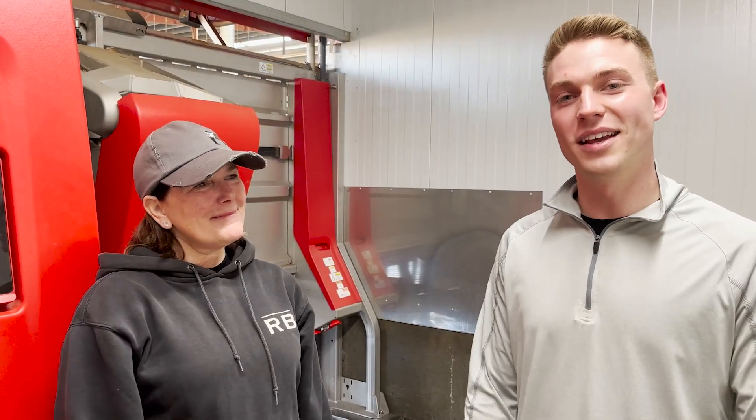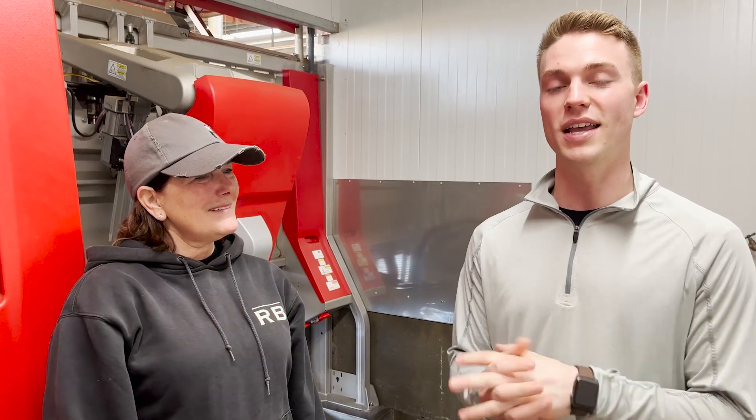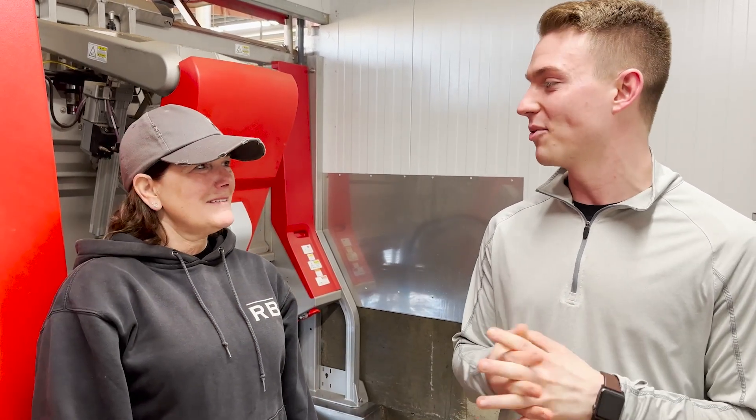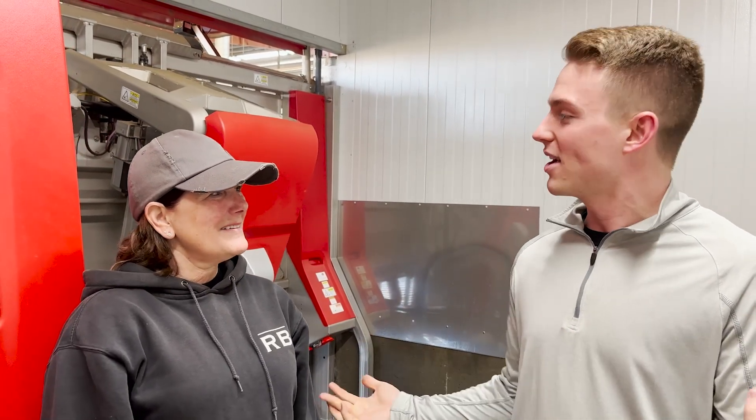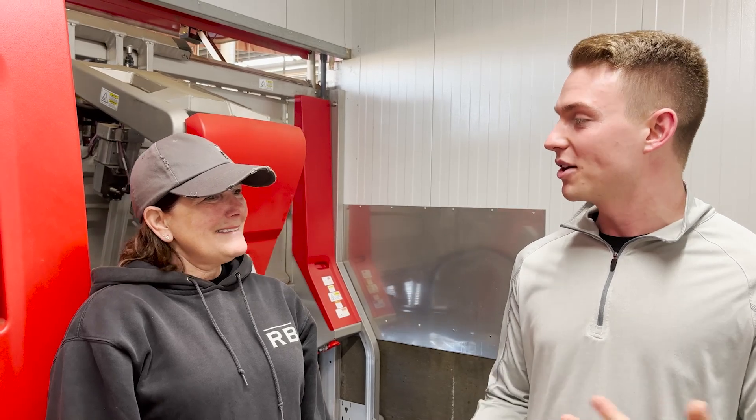Hey everyone, this is Cory here with Lely North America and I'm joined today by Shonda at the Fred Round Dairy. We're out in California. We wanted to get a little tour of your farm and hear a little bit about it. Shonda holds many titles, but the one we can land on here is manager. As the manager, can you talk to us a little bit about your dairy farm here?